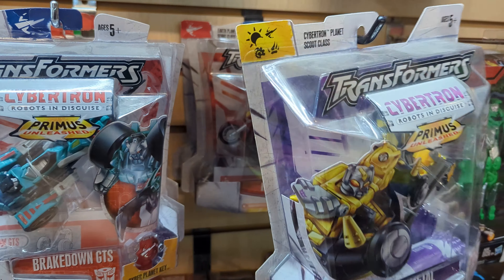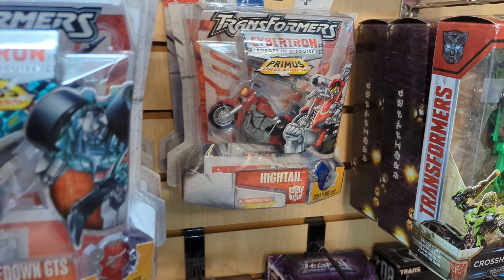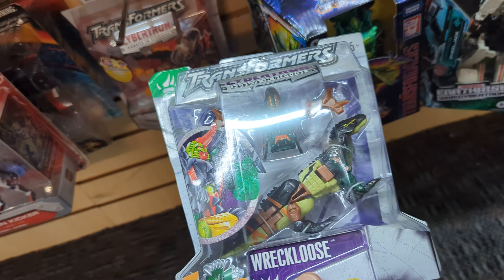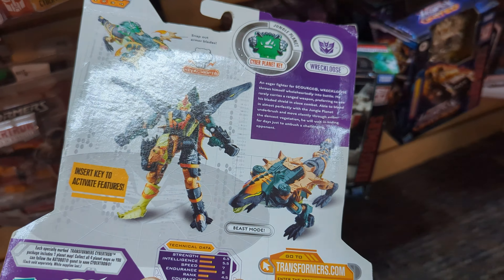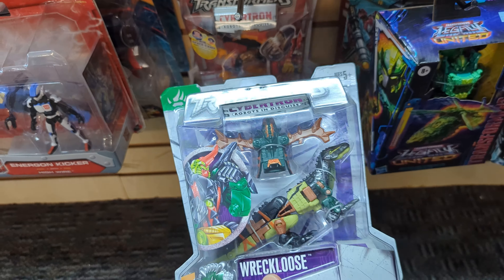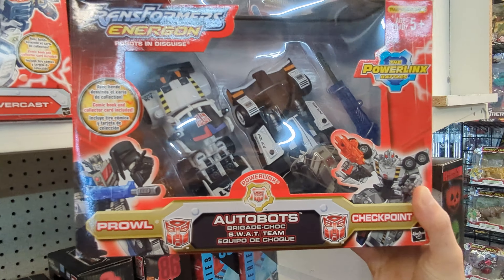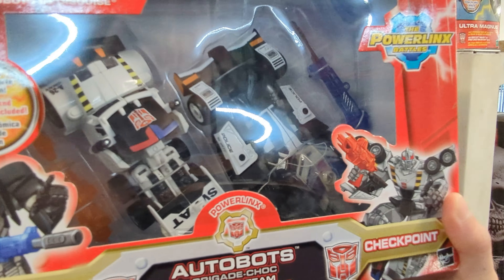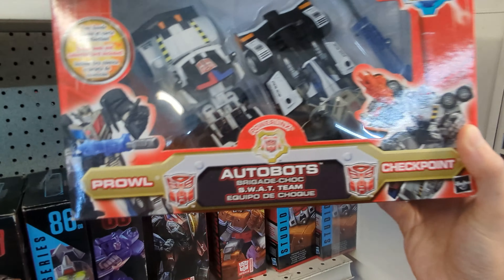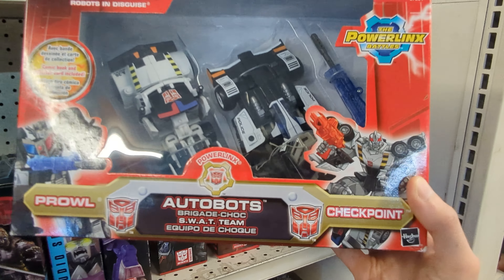The Cybertron Scout Class line has always been super underrated in my opinion, and this is one mold from the Scout Class line that I don't have. But every other mold I have is a joy, especially Ransack — I really like him, and the Clocker mold. Even the Beast figures in the Scout Class line I've always thought were really cool, even though I've never been really big into Beast figures, but in the Cybertron line they all ruled. And I don't think I've ever even seen this one before. Here's something I've been looking for specifically — I love this repaint of Checkpoint, aka Hot Rod. I think the colors are so interesting. I sold my Prowl a few years ago and I kind of regret it, so I might get this to have the Prowl mold in more interesting colors.